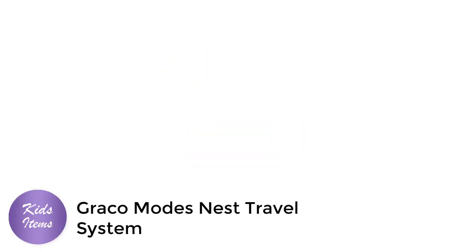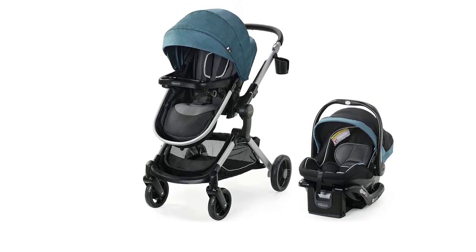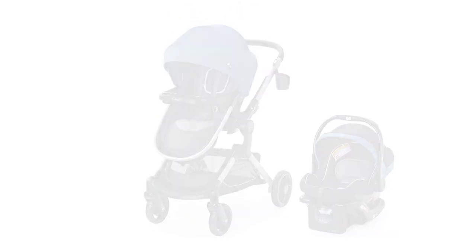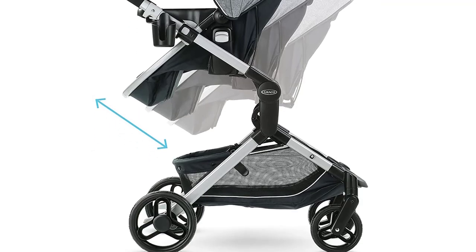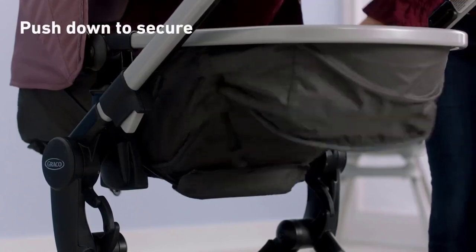Number 2: Graco Modes Nest Travel System. The Graco Modes Nest Travel System is a versatile and convenient stroller-car-seat combo that is perfect for on-the-go families. This two-piece set includes a stroller and a SnugRide 35 Lite Elite Infant Car Seat, both of which are designed with advanced safety features and comfortable designs.